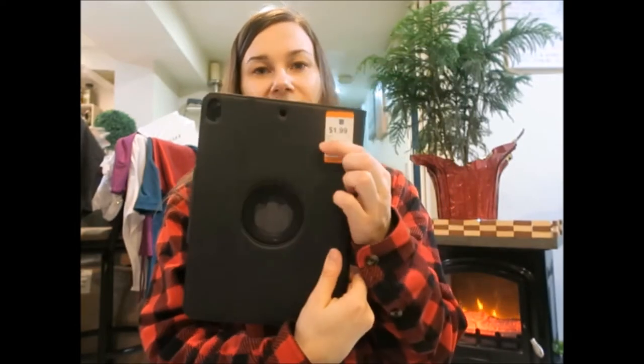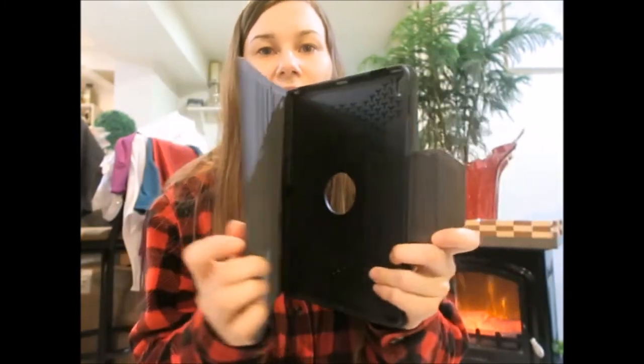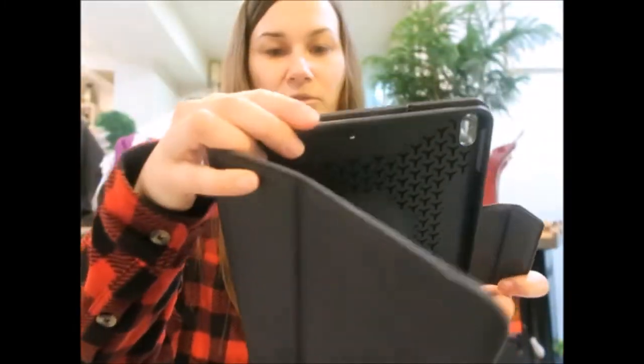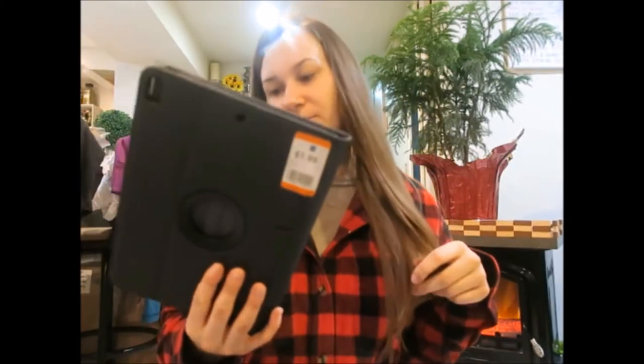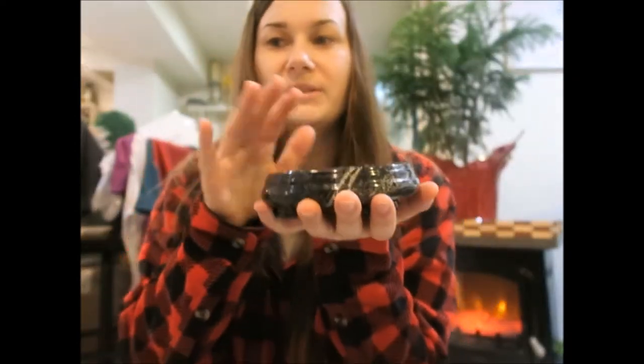At Second Avenue I got this school iPad holder for $1.99 — it looks brand new, like nobody ever used it. The only issue is I tried it on my iPad and it's too big for mine. But I can always give it to a friend as a gift since it's basically brand new.